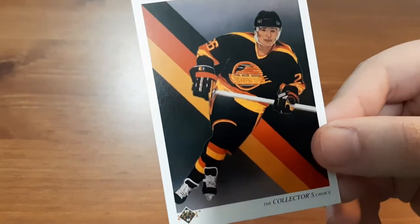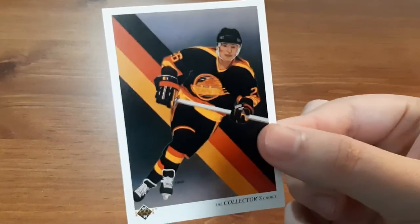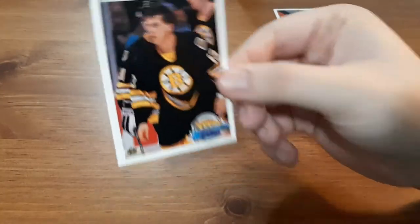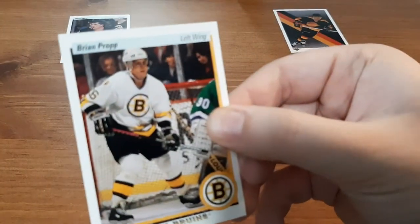That looks amazing — that's a nice artwork card, and that is the Vancouver Canucks checklist. That's not too bad, I actually really like that card. Next up we have a Young Guns for Wes Waltz. Since I have so much to open I'm just going to try to go as fast as I can. Stephane Beauregard — I'm butchering names left and right, you guys know this. Brian Propp.